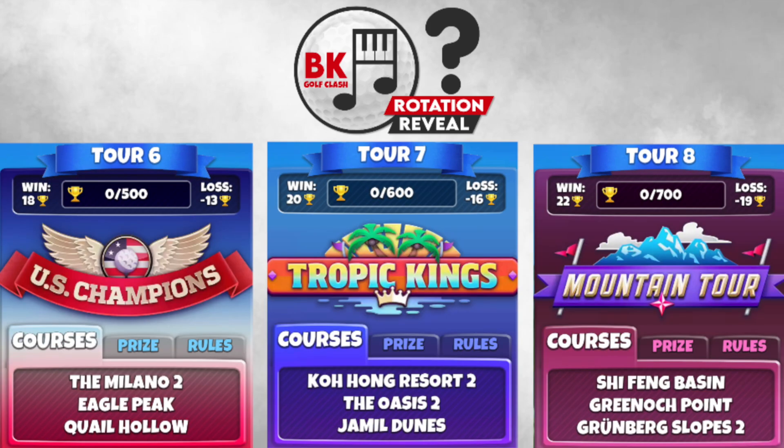There's a nice contrast on tour 6. We've got the lengthy holes of Quail Hollow — fairly flat — as well as the Milano, which is also fairly flat but with the newer pin locations and a couple of tricky ones. Eagle Peak provides a nice contrast with its elevation changes on tour 6. Tour 7 also has some elevation to deal with and a lot of water: Kohong Resort 2, The Oasis 2, and staying in tour 7, Jamil Junes.